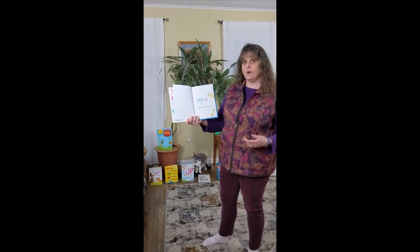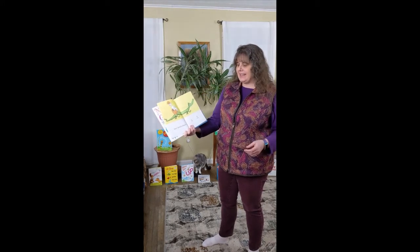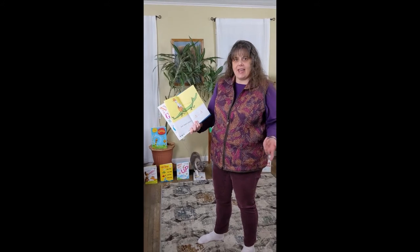Big A, little a. What begins with A? Aunt Annie's Alligator, A, A, A.